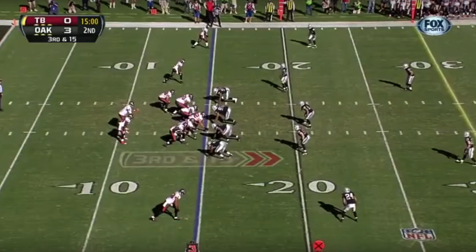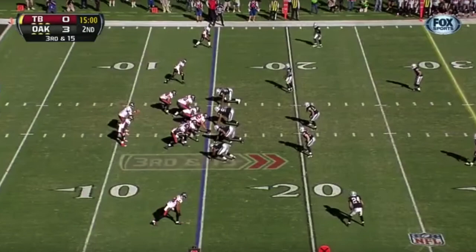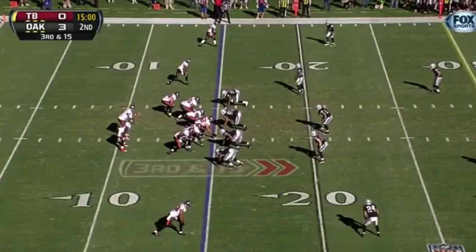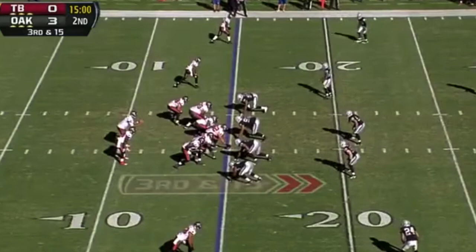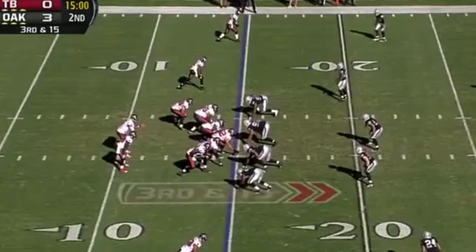The Tampa Bay Buccaneers were facing a 3rd and 15, backed up in their own territory to start the second quarter, and the offense came out in an 11 personnel grouping — one running back, one tight end, and three wide receivers — versus the Oakland Raiders' 4-2-5 defense: four defensive linemen, two linebackers, and five defensive backs, with a cover four look from the secondary in the middle of the field open.